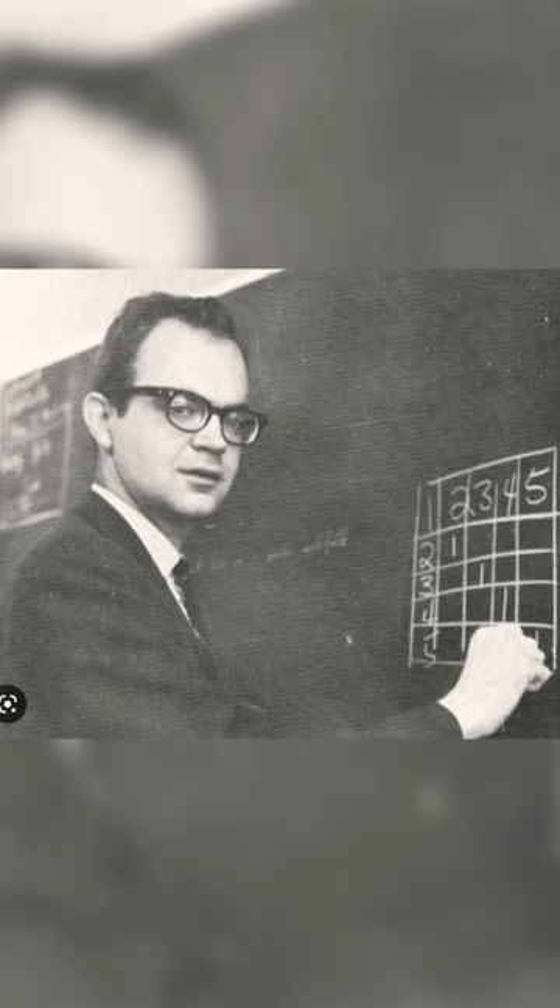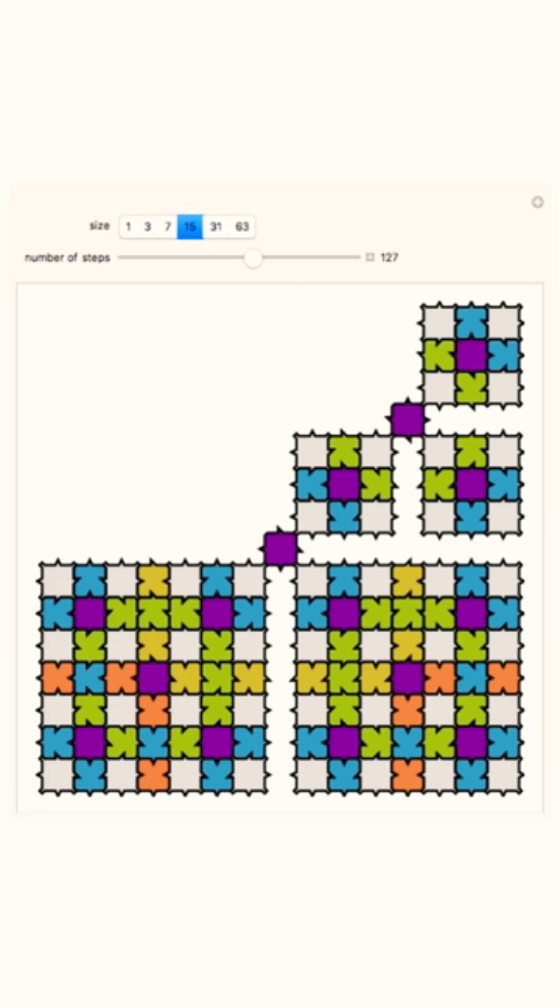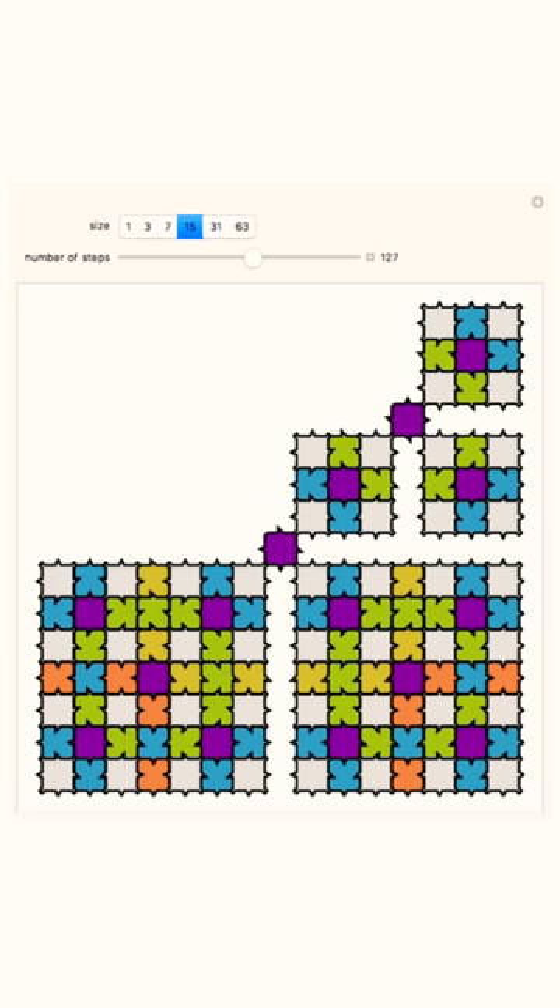Mathematicians have been fascinated by aperiodic patterns for centuries. In 1968, the computer scientist Donald Knuth found an example with 92 tiles. Then mathematician Raphael Robinson found one with six tiles, and finally Roger Penrose found one with two tiles.